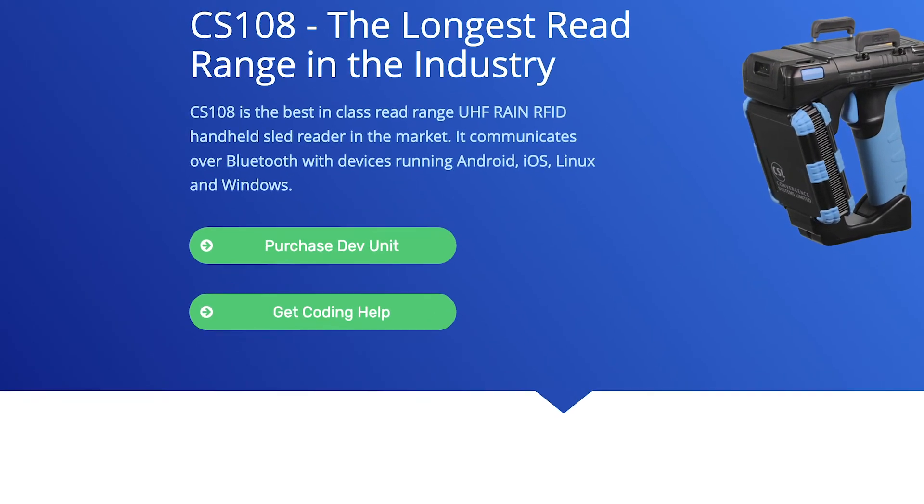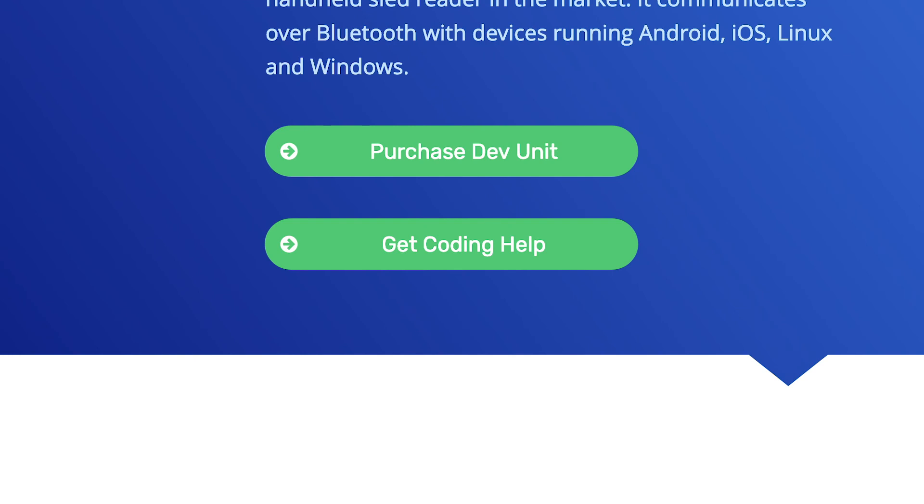If you need help getting your project started, we can offer guidance to your team. Click the Get Help button below to schedule a free consultation with our development team.